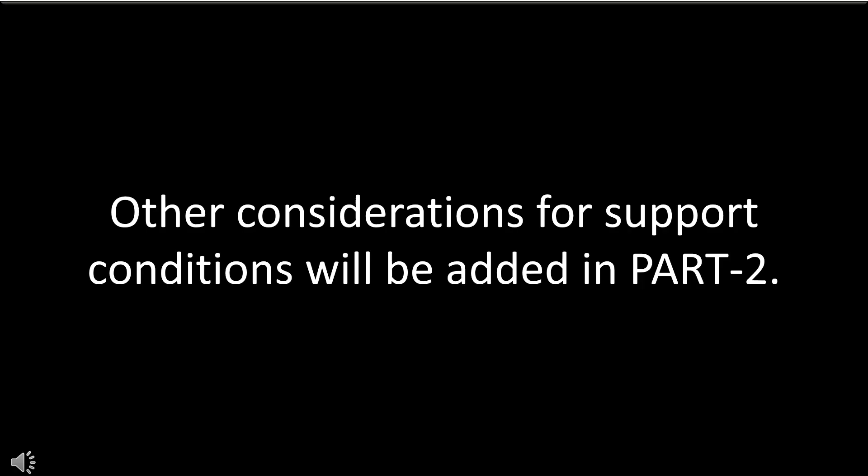This was a quick understanding of Clause 4.3.4 of IS 800-2007. You can refer to this clause for more details. A few other considerations for support conditions will be added in Part 2 of this video. Please write down your comments for this topic, or you can also mention areas for which such clips should be prepared. Thank you.